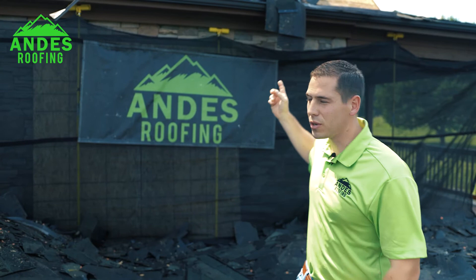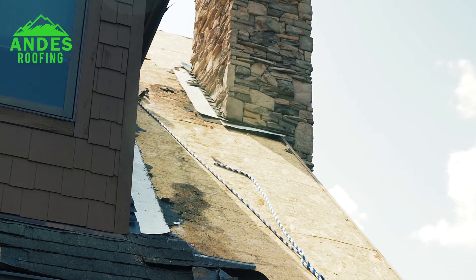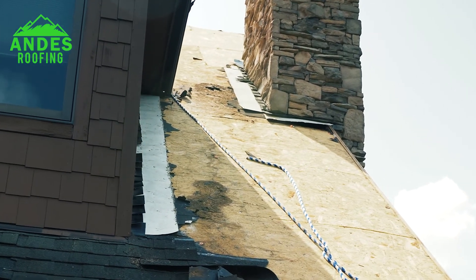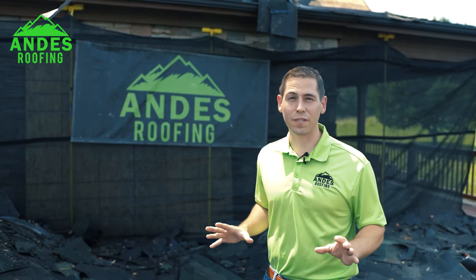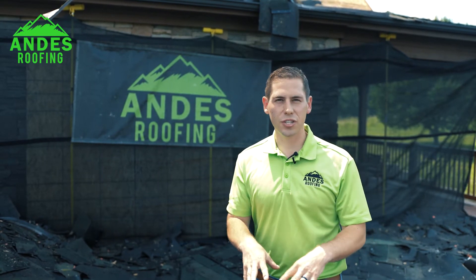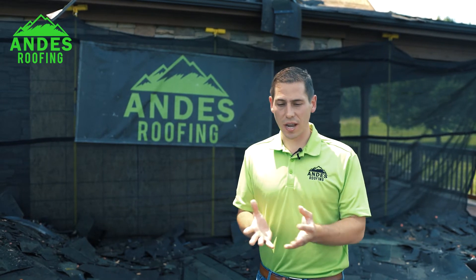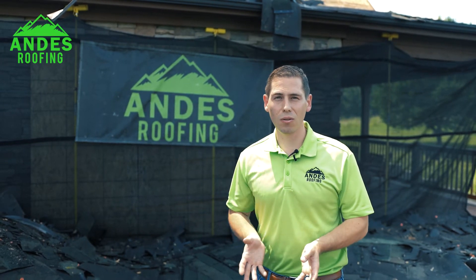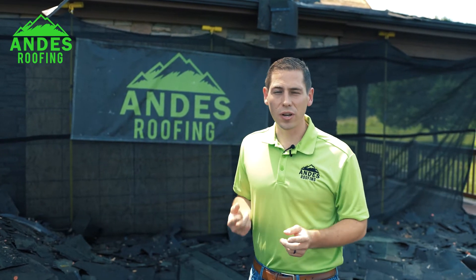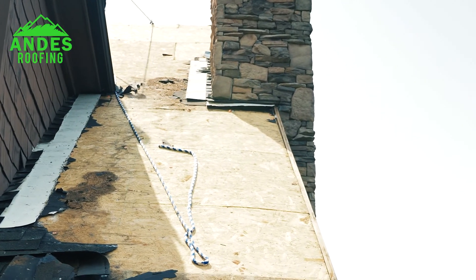Here behind me we've got a chimney that had stone — they put a stone facade over top of it, and those guys when they come in and put that stone give absolutely zero regard for your roofing shingles. They built scaffolding up the side and nailed through the shingles, and when they leave a lot of them don't even seal up the nail holes, or barely seal it with something that's not even roofing-sealant approved. What you end up with is rotten wood.